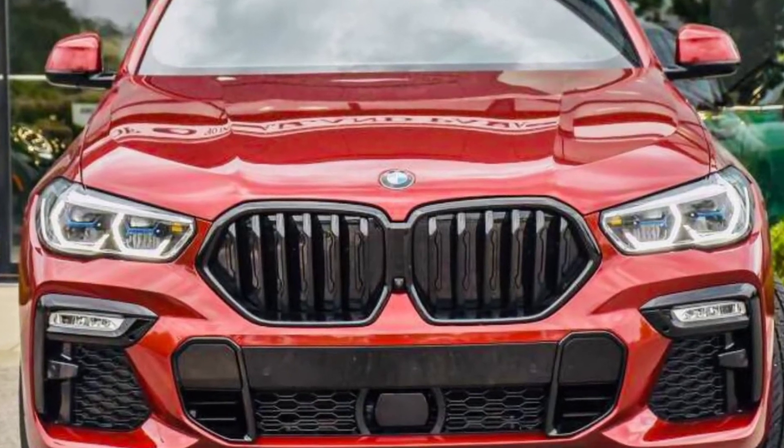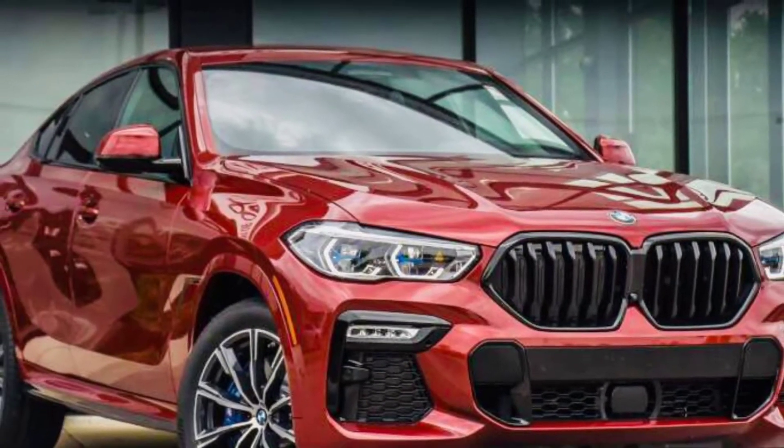This car is an all-wheel drive train car. BMW has included five seats in this model. Talking about the fuel economy, it's 16 MPG in the city and 22 MPG on the highway.